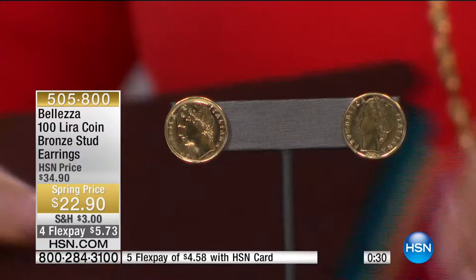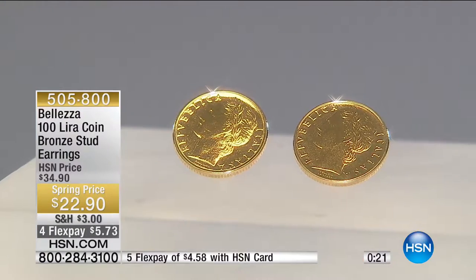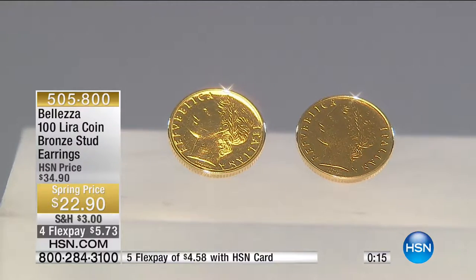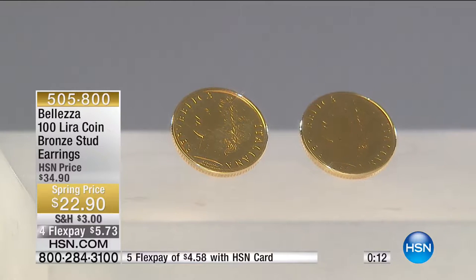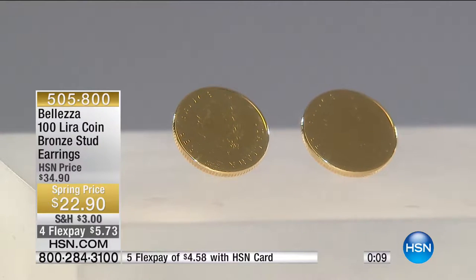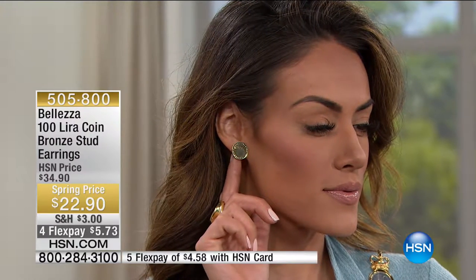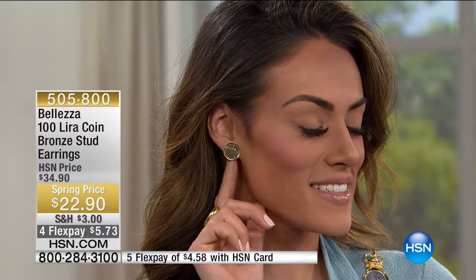This is the 100 lira coin, about the size of a dime, dipped in 18 karat gold — that's always touching your skin. It has an extra substantial post on the back so it's not tough to put on, and the closure is easy to use. They are light as feathers with butterfly clutch backs. These won't come around again at $22.90 — they won't droop forward like a ball stud tends to. It is a real solution.